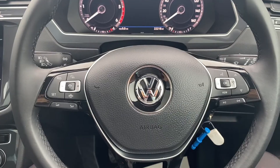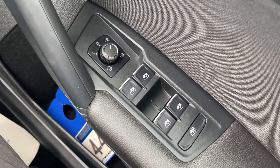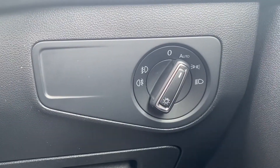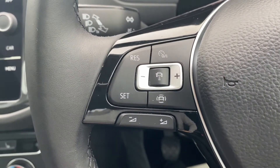Now let's have a look at the interior. On the right hand side you have the electric switches for the front and rear windows as well as the electric mirrors. Down on the right is where the automatic headlight switch is located.